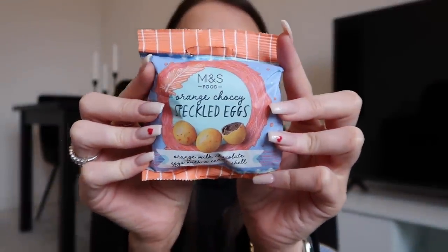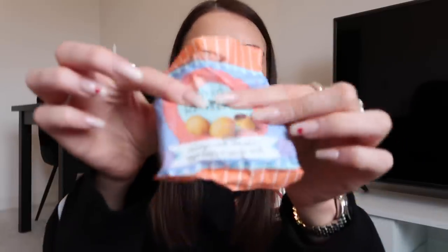Right what are we going for next? Actually we might as well stay on the same theme. These were a pound and these are a bag of the speckled eggs — the same ones that are in the bar. These are quite big. I love them. They're exactly what they say on the tin — they're just orange chocolate eggs. They taste very very similar to Terry's Chocolate Orange. And you do actually get quite a few in there. It looks like a teeny tiny bag but these ones are really big. So yeah I like them.